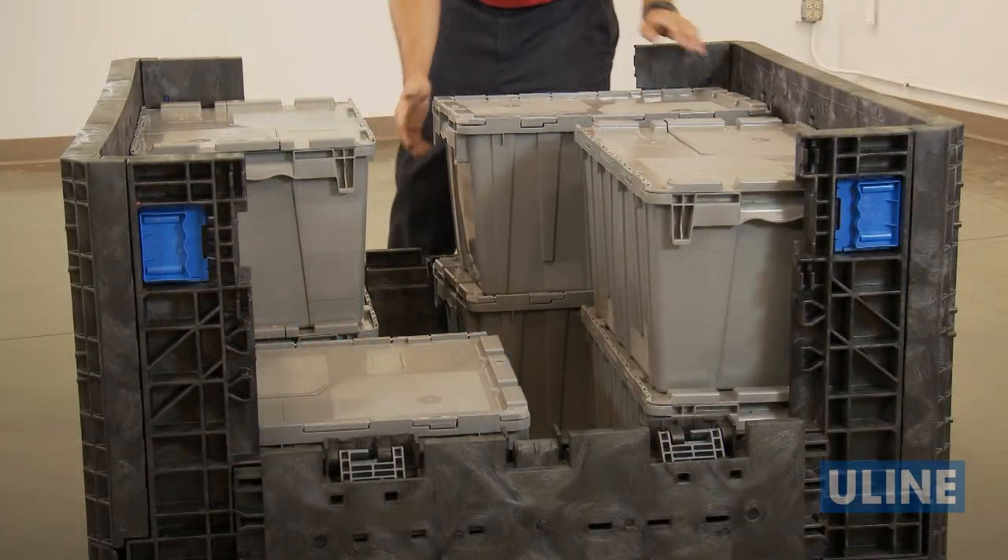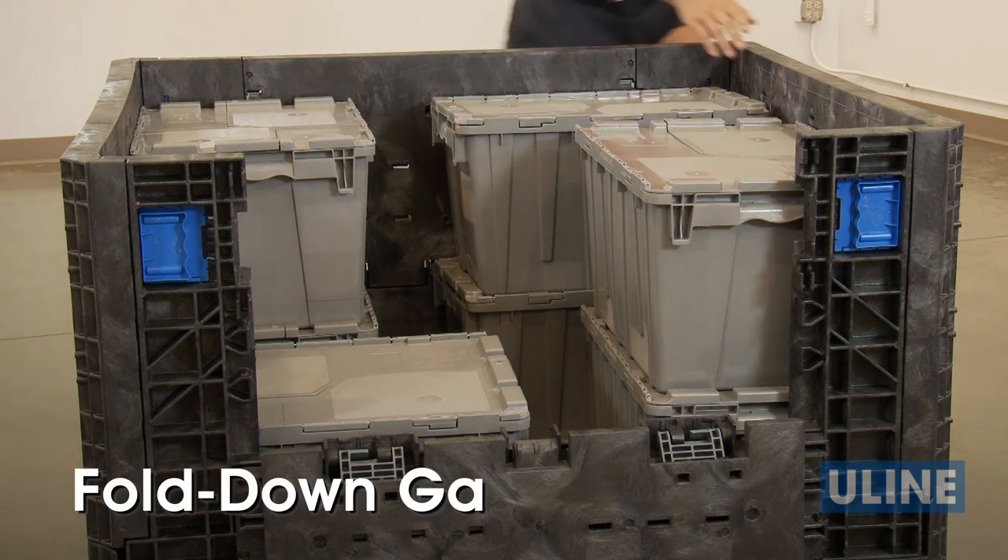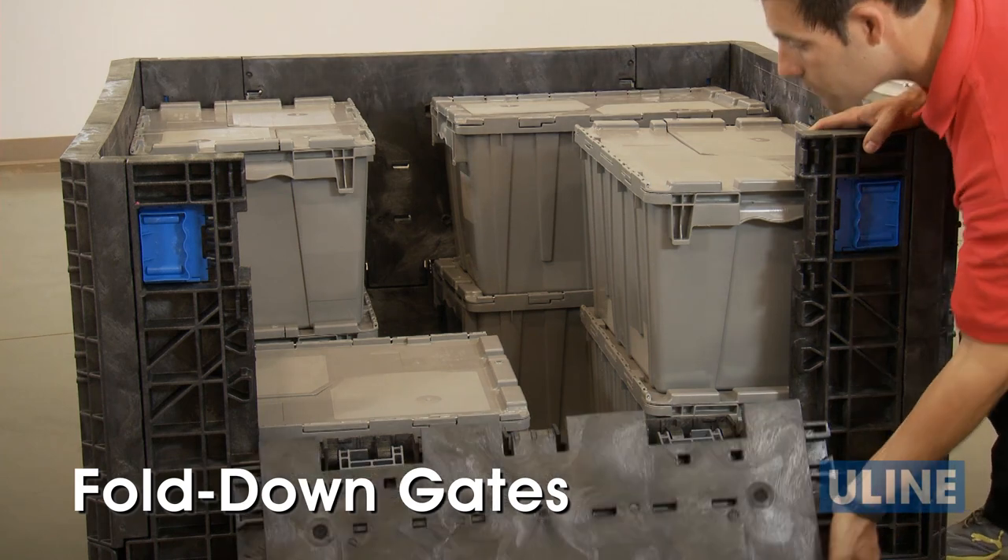Loading and unloading materials into and out of Uline collapsible bulk containers is easier with fold-down gates on two sides, providing convenient access to contents.